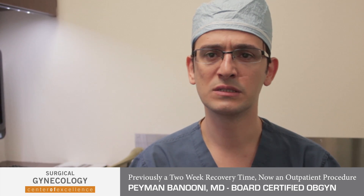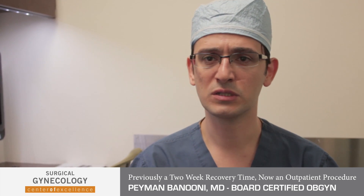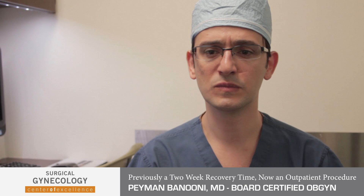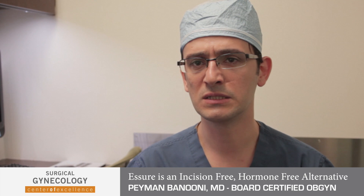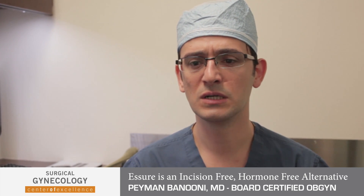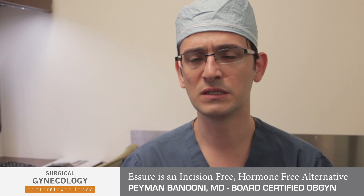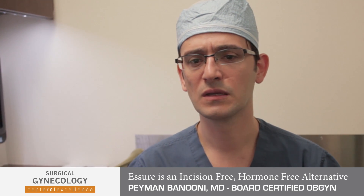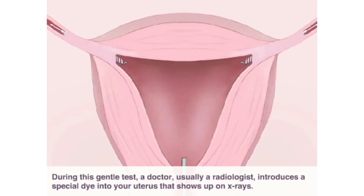It's an outpatient procedure. It can be done in the office under just some light sedation, or it can be done under anesthesia at an outpatient procedure surgery center. This is a procedure that's good for somebody that is done having children and is permanent — it's not reversible. It involves virtually no hormones, no recovery time, very little anesthesia, and after three months they know that they're 100% covered and they don't have to worry about using birth control ever again.